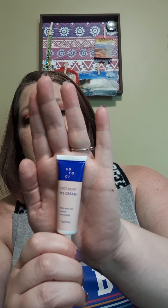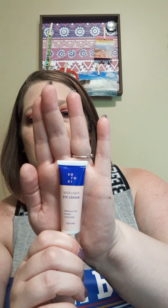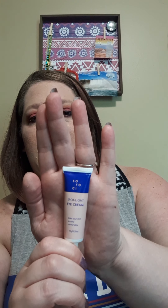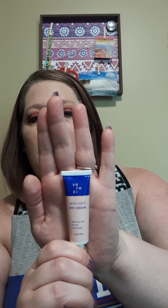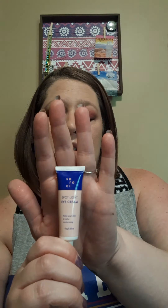Next I picked up another eye treatment. I've actually noticed no difference in my eyes whatsoever — they're moisturized but I haven't noticed any fine lines leaving, any tightening, nothing. It's just a moisturizer to put under your eyes, that's it. I won't buy the full size. I was out of the other one so I did add this on.